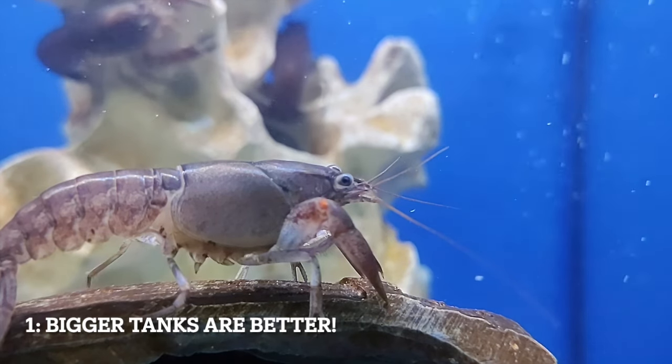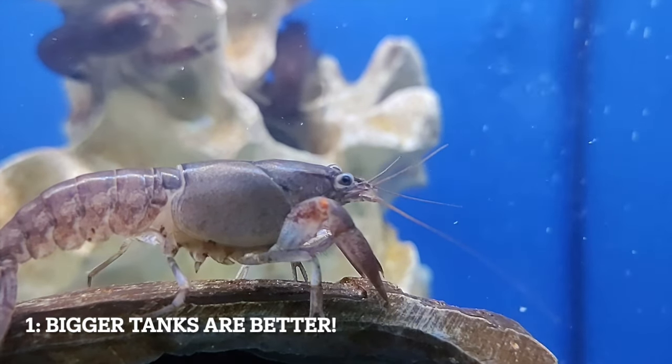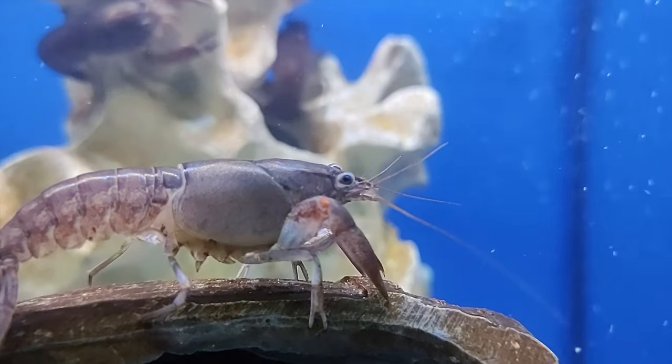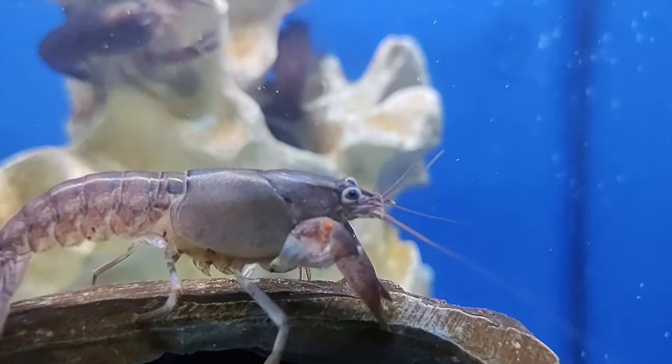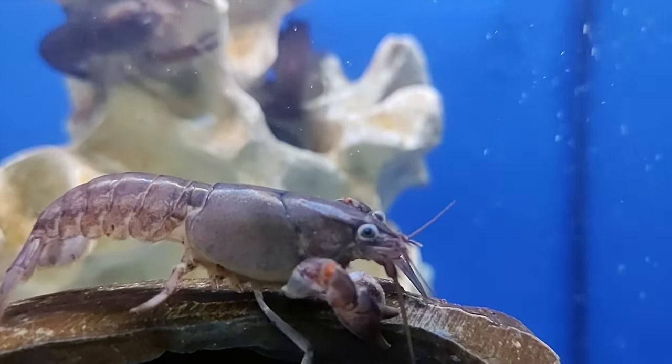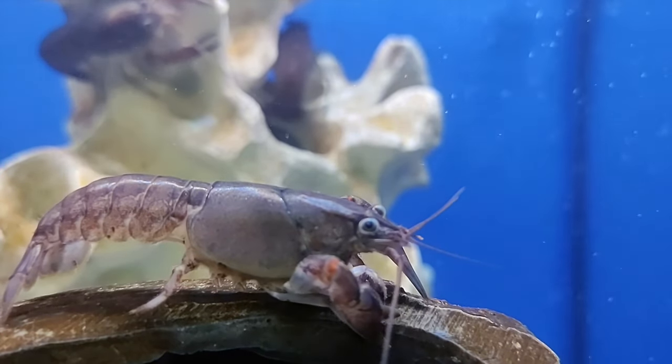Tip number 1: provide adequate space. Crayfish are active creatures that require enough space to roam and explore. Ensure that your aquarium or tank is appropriately sized for the number of crayfish you have, allowing at least 10 gallons of water per crayfish.